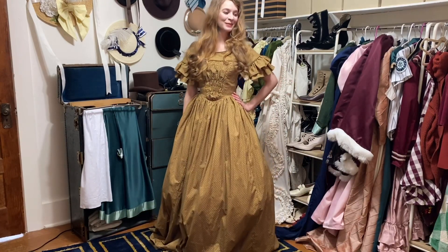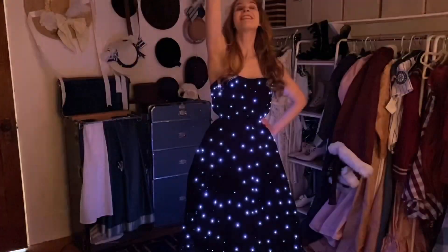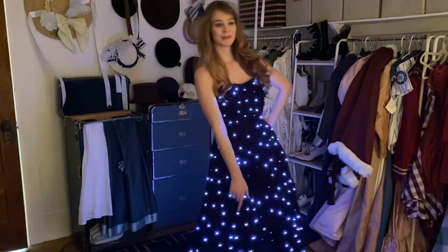So here's a quick peek at one of my all-time favorite fantasy gowns. I'll talk more about this dress and some of my other non-historical costumes in my next video. Thanks for watching!